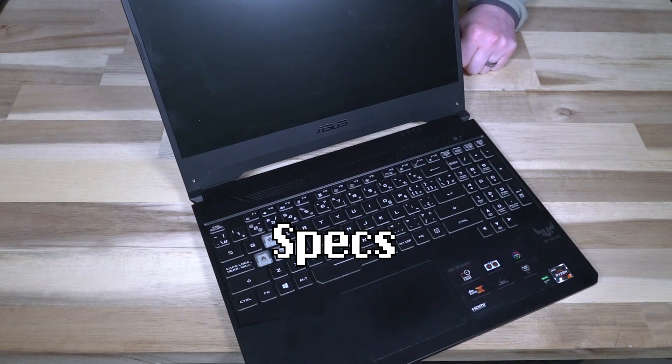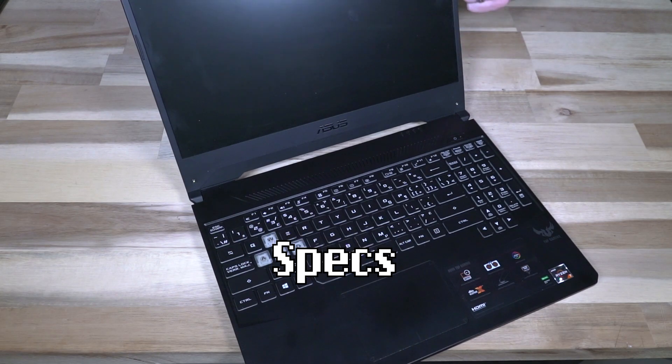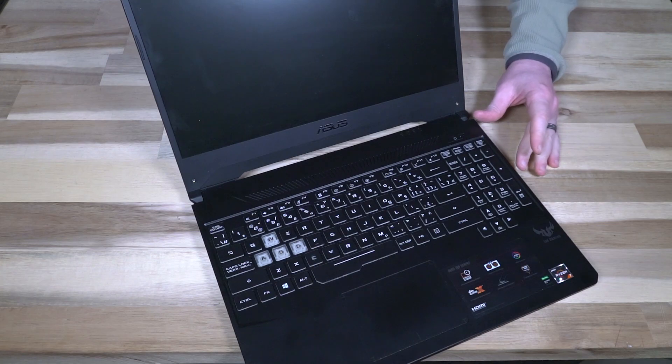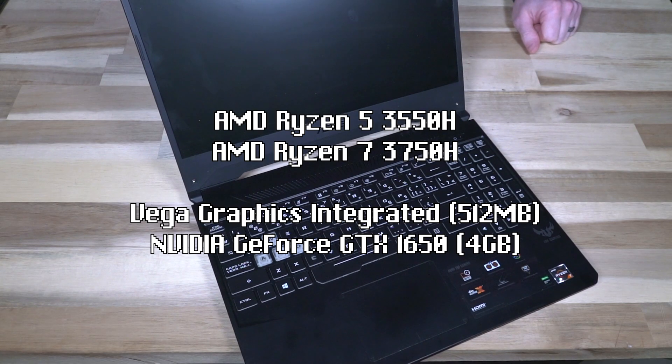Let's dive into the specifications. For a screen, we have a 15.6-inch 1920x1080 display, and it came in 60, 120, or 144 Hz refresh rates. In terms of the CPU, we are looking at an AMD Ryzen 7 or 5 — the 5 being the 3550H and the 7 being the 3750H. That includes a Vega graphics chip of about 512 MB, but more importantly, that can be switched up to an NVIDIA GeForce GTX 1650 with 4 GB.